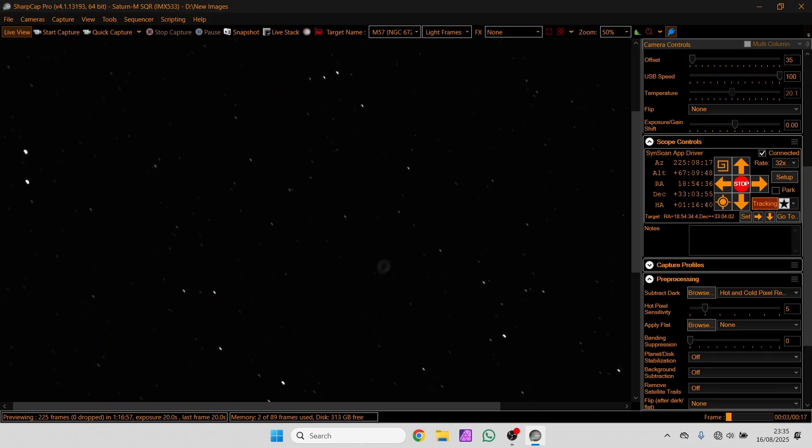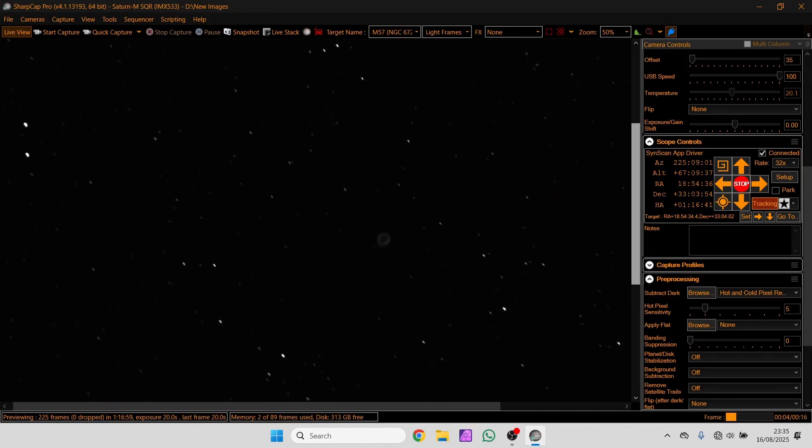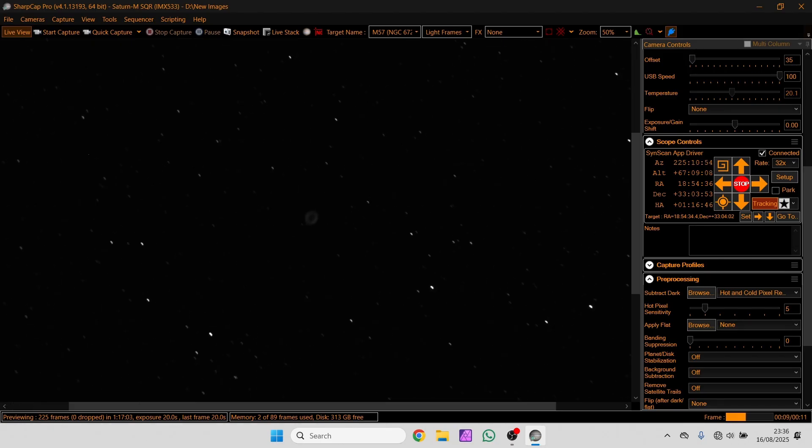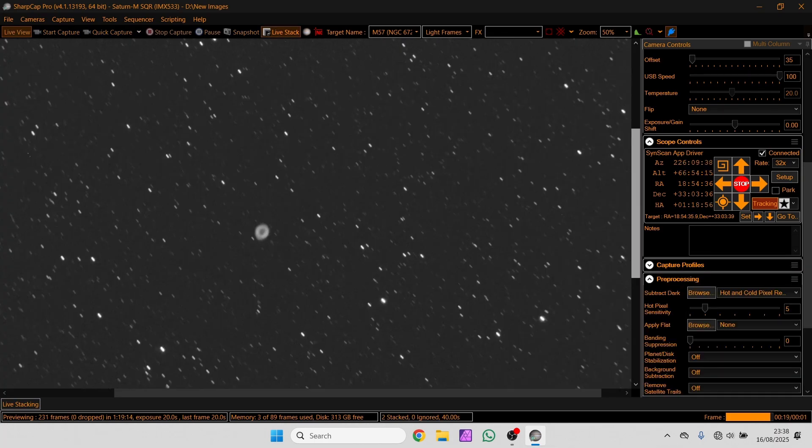Oh there we are — there's one little ghostly ring right in the middle. You can see why it's called a planetary nebula. Let's put the live stacking on — oh look at that. The tracking isn't doing very well, but ignoring the poor tracking, that is a planetary nebula.